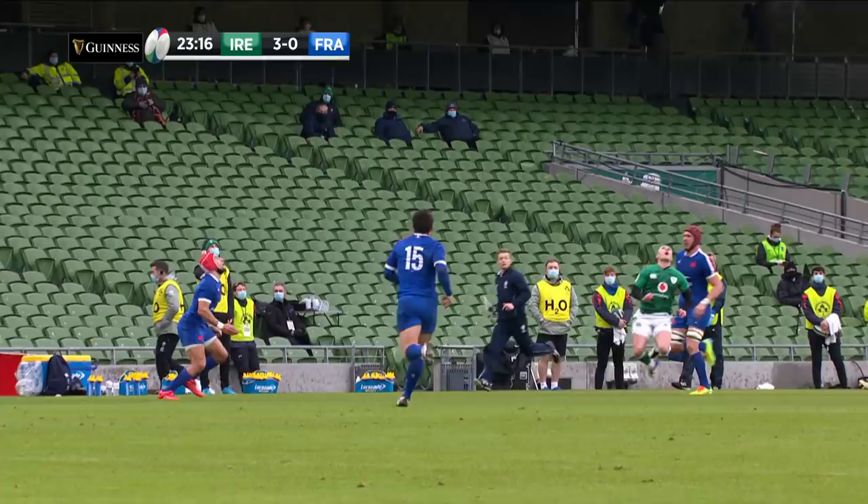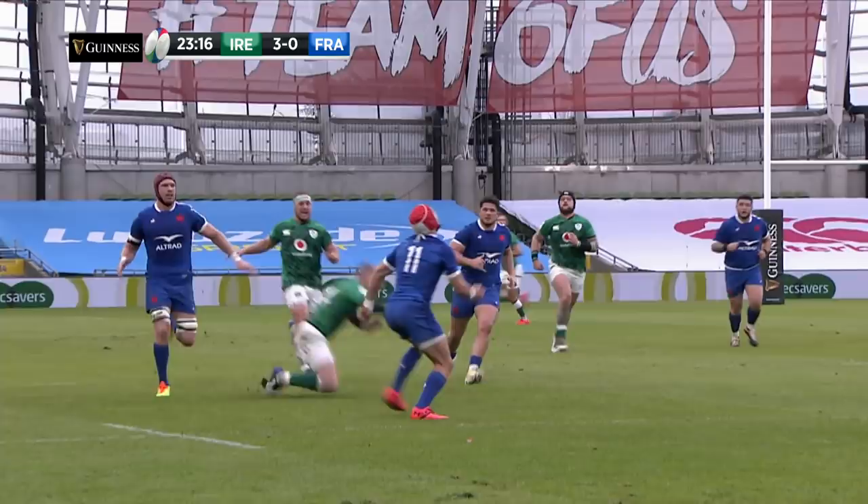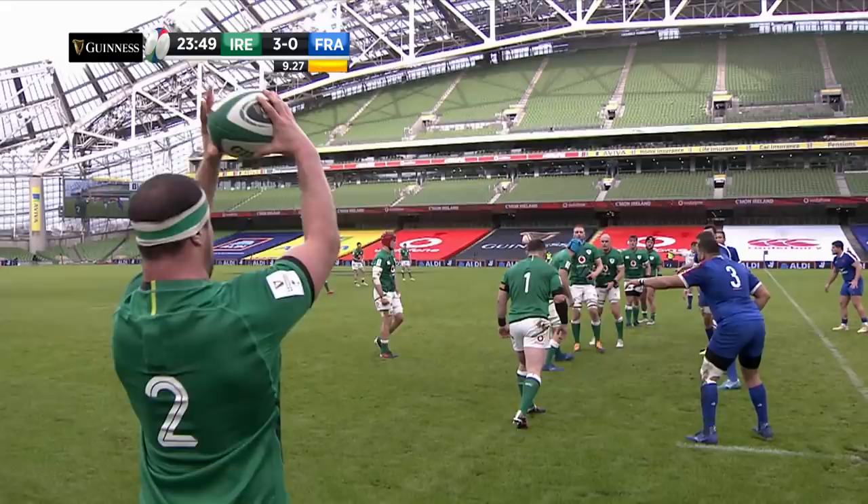Here we are — one red scrum hat, clear trip. Number five, it's a second row. The issue is, you've tripped him, and a trip in rugby is a yellow card. That's it.